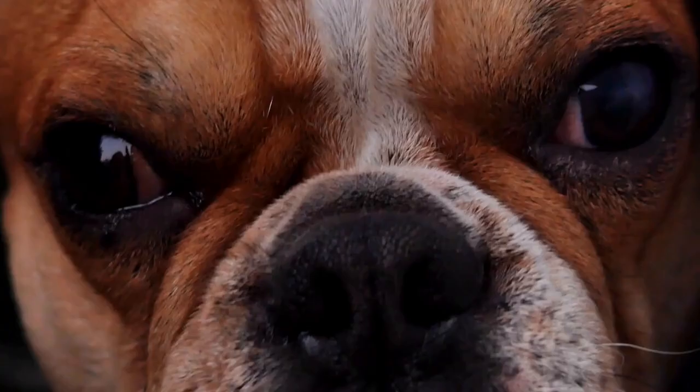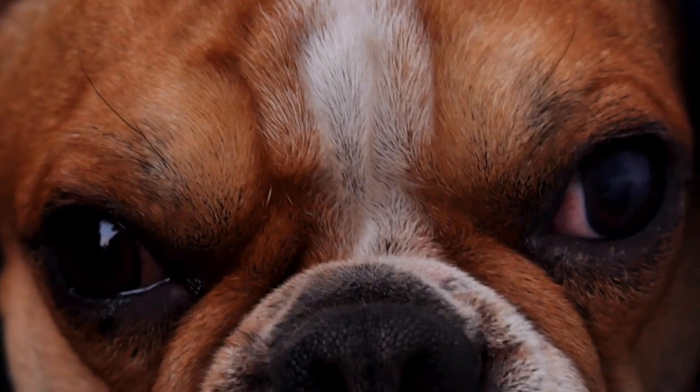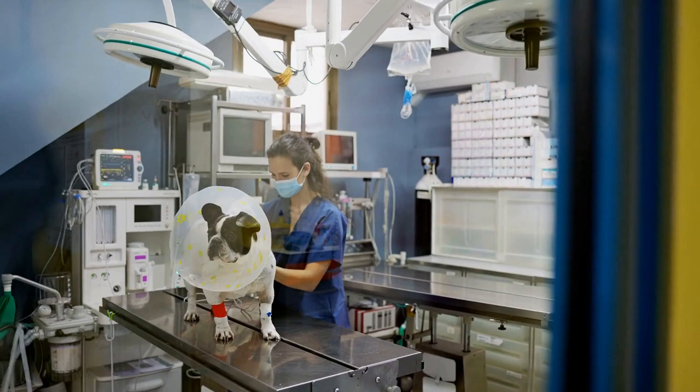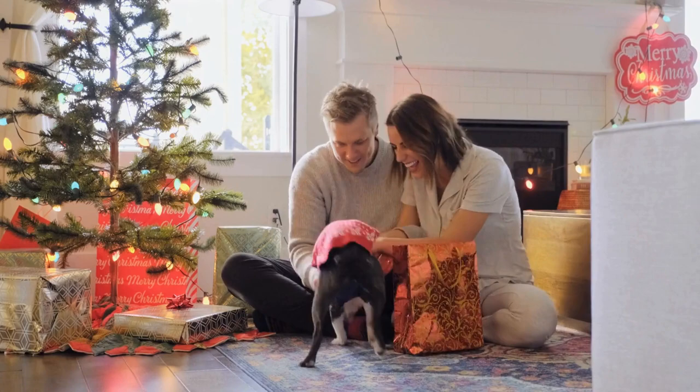Two, consistent training: consistency is key when it comes to training your puppy. Use positive reinforcement techniques such as treats, praise, and rewards to encourage good behavior and discourage biting. Three, redirecting: whenever your puppy starts to bite, immediately redirect their attention to an appropriate chew toy or bone. This will help them understand what is acceptable to chew on.